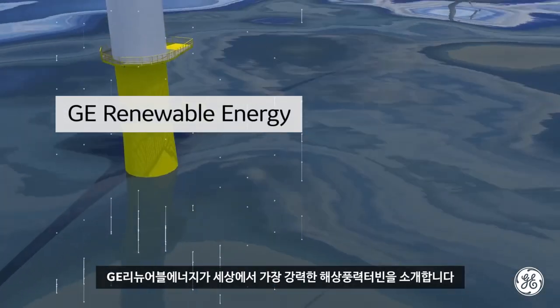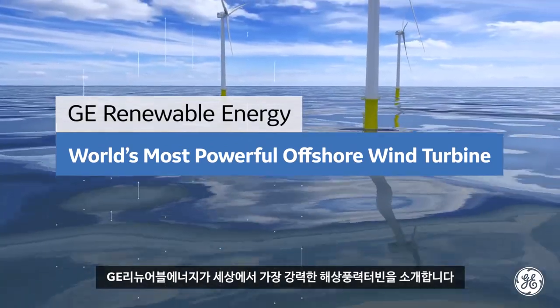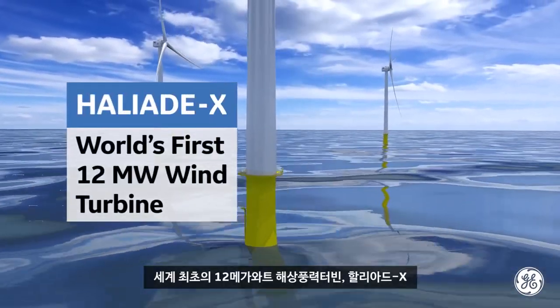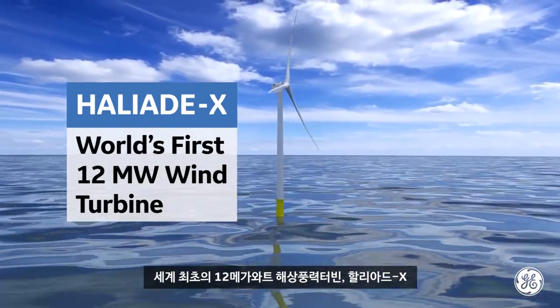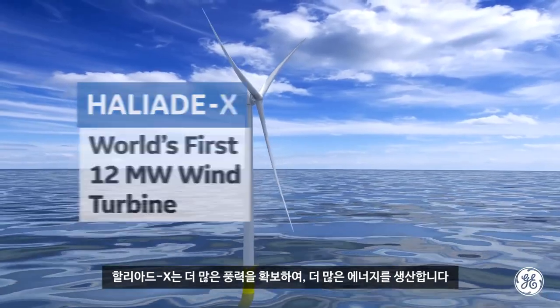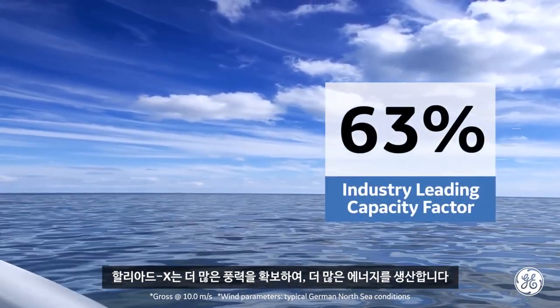GE Renewable Energy unveils the most powerful offshore wind turbine ever to grace the seas. Meet GE's HALYAT-X, the world's first 12-megawatt offshore wind turbine. The HALYAT-X captures more wind and converts it to more energy than any other turbine in the industry.